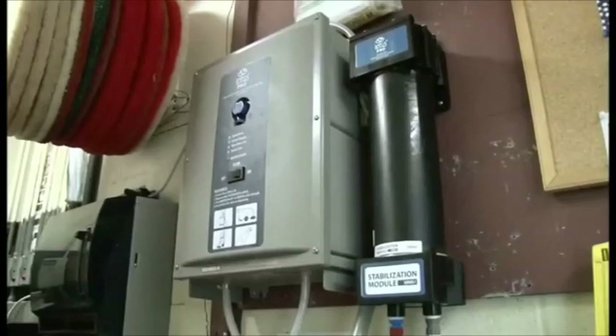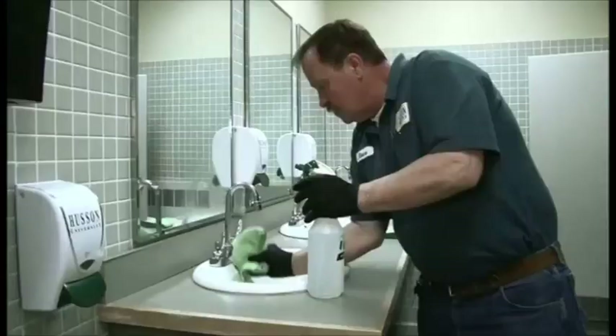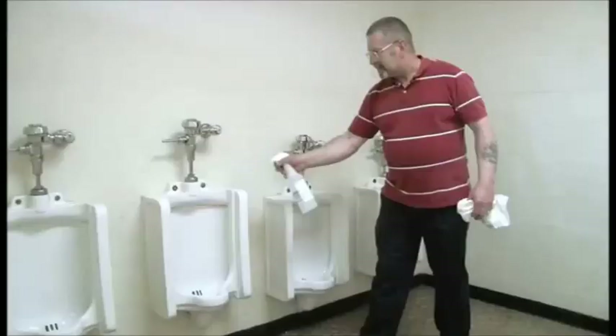A revolutionary, chemical-free system that turns ordinary water into a powerful, multi-purpose, all-surface cleaner, sanitizer, and deodorizer.